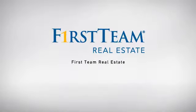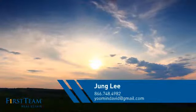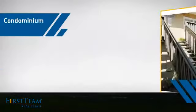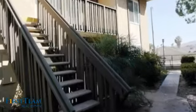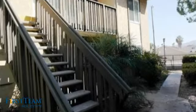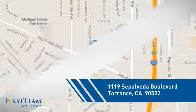At First Team Real Estate, our wide selection of listings helps you find a place you'll feel right at home in. This video is brought to you by your real estate agent. This condominium is a great choice for those who want the privacy and easy maintenance of condo living, and it's located in the Torrance area.